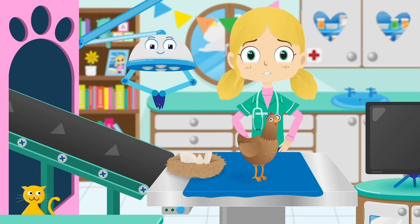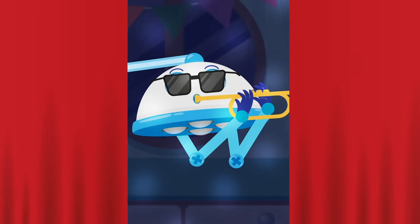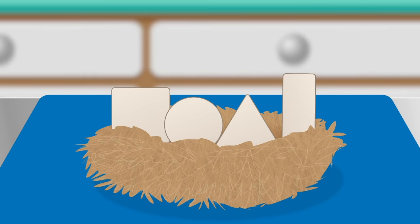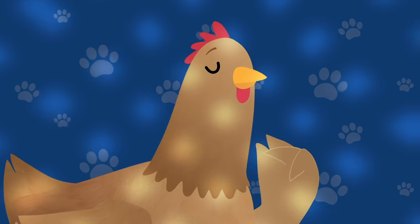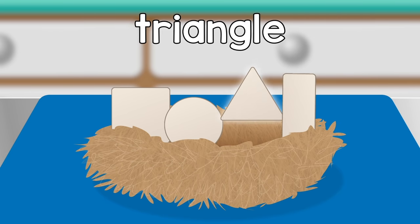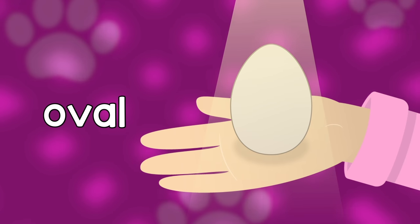I think Henrietta has forgotten what shape egg she needs to lay. Robbo, shall we try and remind her? Henrietta Hen, what shape eggs have you laid? Square, circle, triangle, rectangle. Henrietta, what's the right shape egg? It's an oval, an oval.